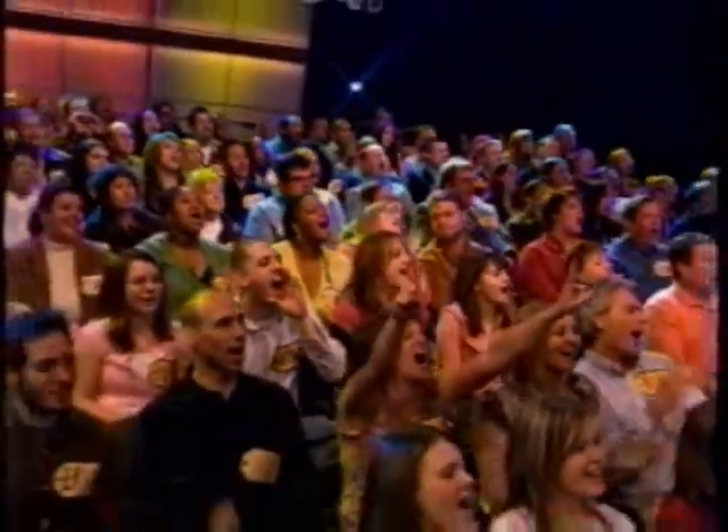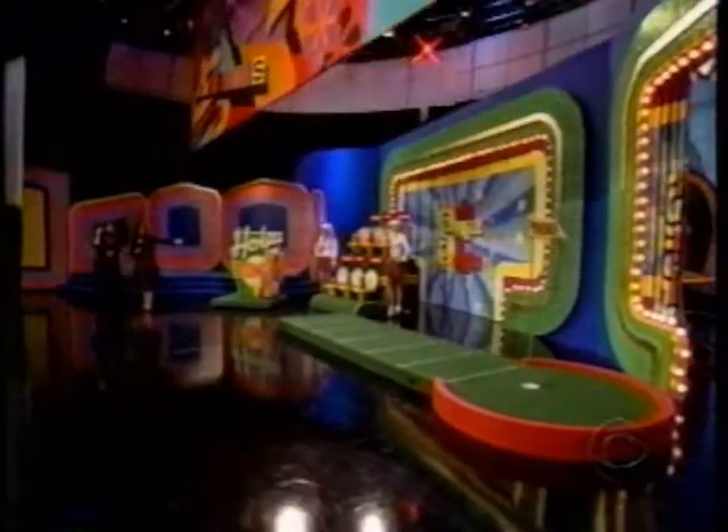Hole in One! Yes, we're playing Hole in One. What is this? Okay, here's how you play.